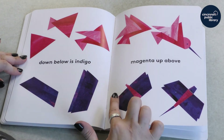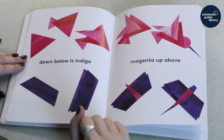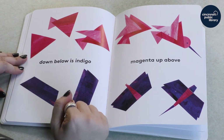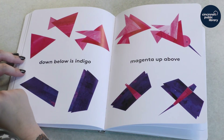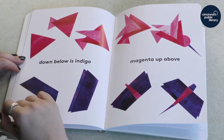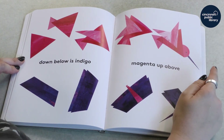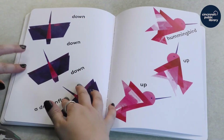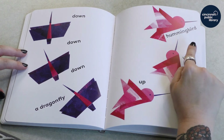Down below is indigo, and magenta up above. What type of color is indigo? Is that a shade of green? No — indigo is kind of in the middle of blue and purple; it's a dark, rich color. What about magenta? Magenta is kind of a purpley pink. And you can see these shapes as they add more things to them — they become something else. Adding a few triangles all together turned our magenta shapes into a hummingbird. And what did our indigo shapes become? A dragonfly down, hummingbird up.